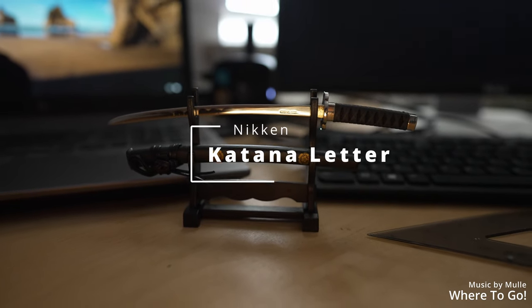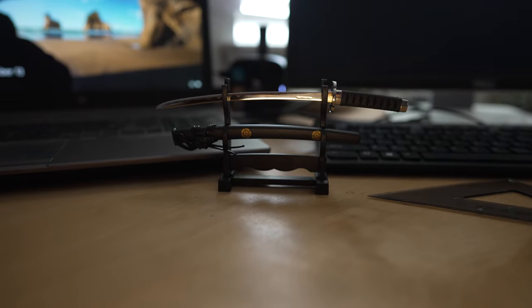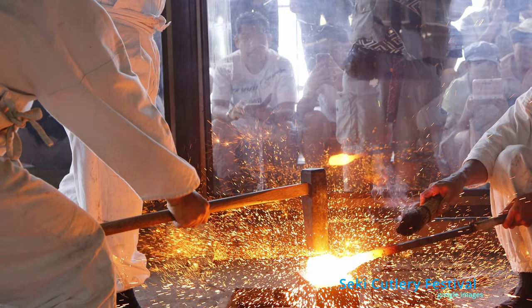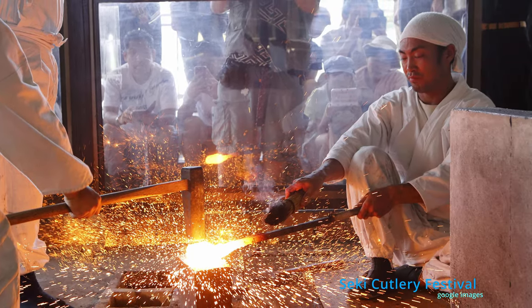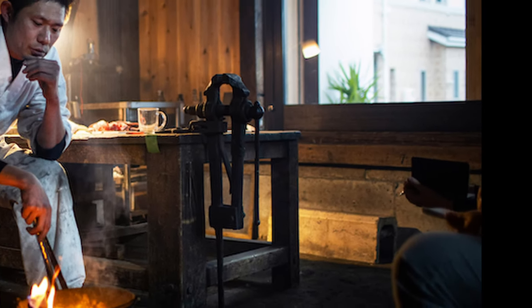This is the Samurai Sword letter opener from Niken. Niken is a studio in Japan who make handmade cutting stuff. Niken is located in Saiki City. Saiki City has been known as the City of Swords. The swords made here were held in high regard, being said to be unbending, unbreakable, and unrelenting.